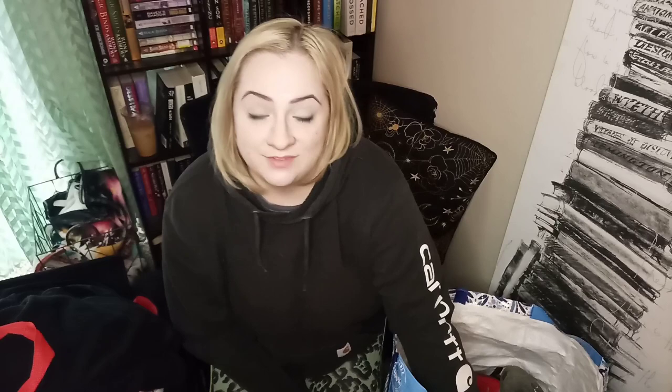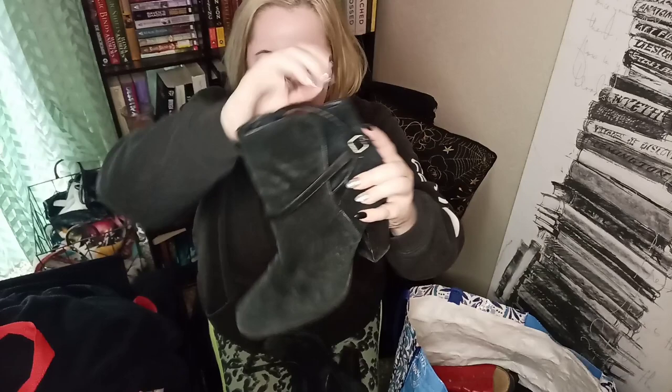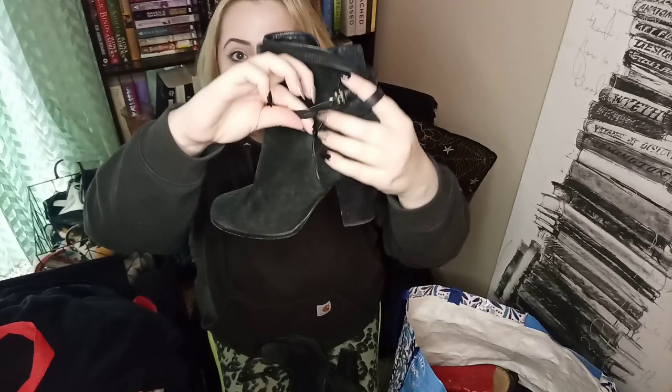Now we're on to our shoes, and the first pair is All Saints, which makes me thrilled — I haven't found All Saints in a while and it's one of my favorite brands. It does have leather straps that wrap around the entirety of the bootie and then a nice chunky heel. The suede is in good condition and they're a size 40.